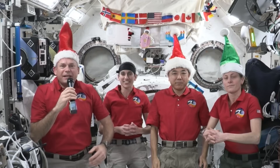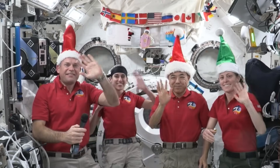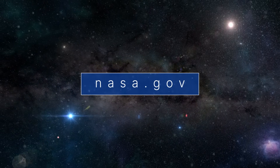We wish you happy holidays and a happy new year. That's what's up this week at NASA. For more about what else we're up to, check out nasa.gov.